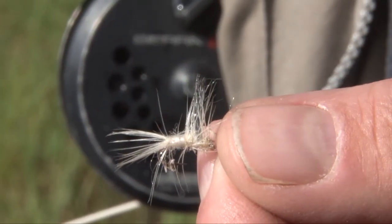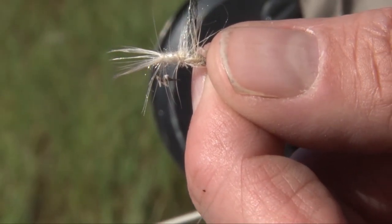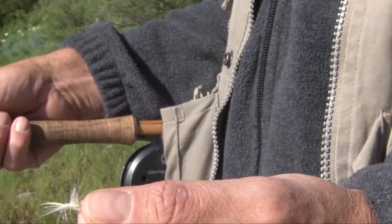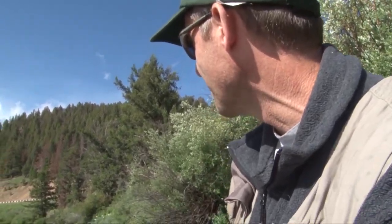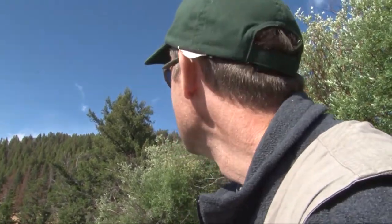This little white fly is a PMD, and this is what the fish have been going after — they imitate small little mayflies. There's a nice big one. Wow, still a lot of flies on the water, the rises have certainly slowed.